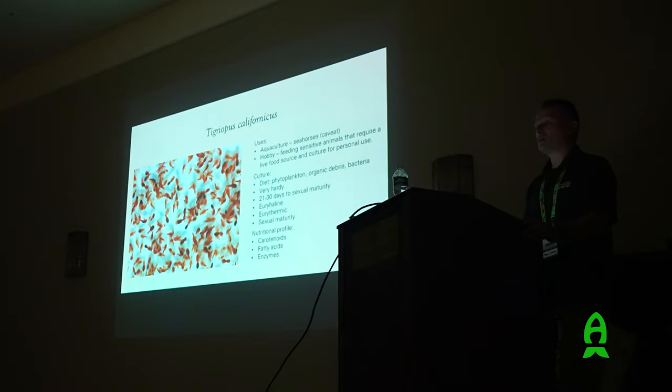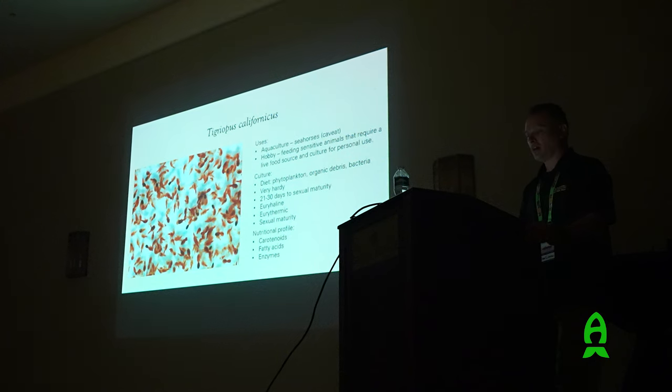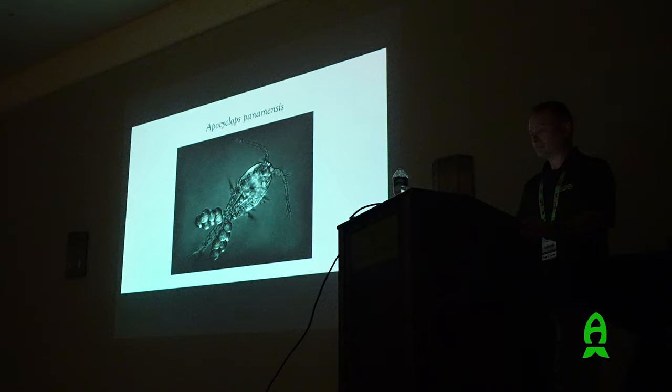Even the average hobbyist who knows nothing about culturing can culture copepods and learn from them. Culture diet is phytoplankton, and as the culture progresses they also eat a lot of organic waste and debris. They're very hardy, with 21 to 30 days to sexual maturity depending on temperature and food. They're euryhaline, tolerating a wide range of salinities, and eurythermic, tolerating a wide range of temperatures. Once sexual maturity is reached, they're done molting and growing. Nutritionally, they're full of astaxanthin carotenoid giving them their color, fatty acids, and enzymes - all derived from the phytoplankton they eat.